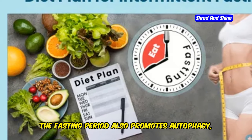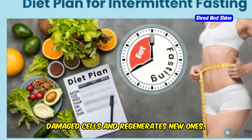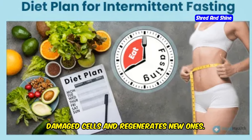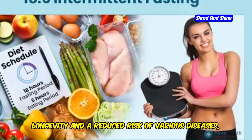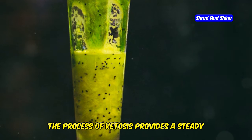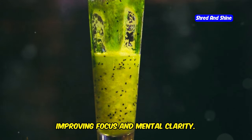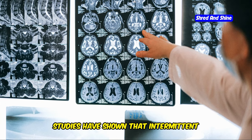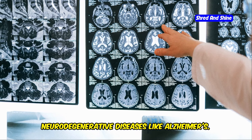The fasting period also promotes autophagy, the process by which your body cleans out damaged cells and regenerates new ones. This has been linked to improved longevity and a reduced risk of various diseases including cancer. Moreover, intermittent fasting can enhance brain function. The process of ketosis provides a steady supply of energy to the brain, improving focus and mental clarity. Studies have shown that intermittent fasting may also protect against neurodegenerative diseases like Alzheimer's.